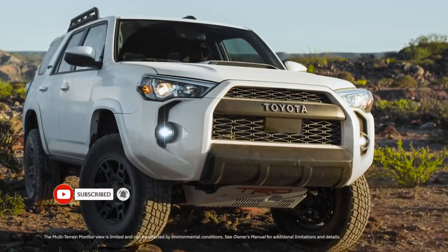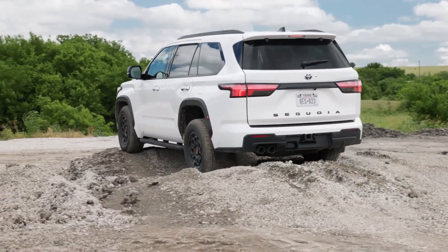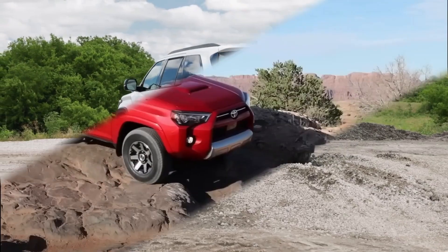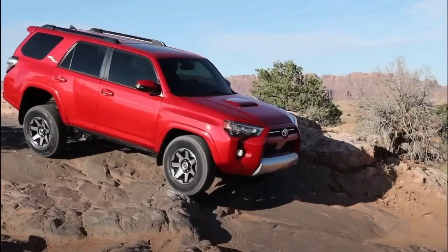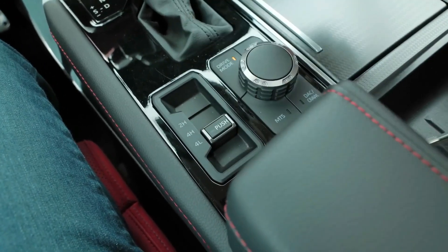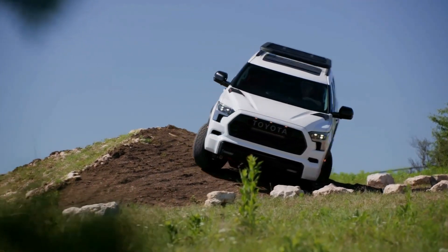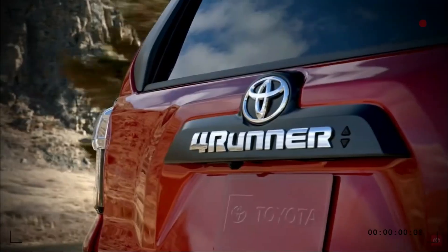A body-on-frame design offers the Toyota 4Runner outstanding off-road ability and towing capacity. Due to its powerful four-wheel drive system, generous ground clearance, and available off-road-focused features like a locking rear differential, crawl control, and multi-terrain selection, the 2024 4Runner SUV is frequently preferred by outdoor adventurers and individuals who enjoy off-roading.